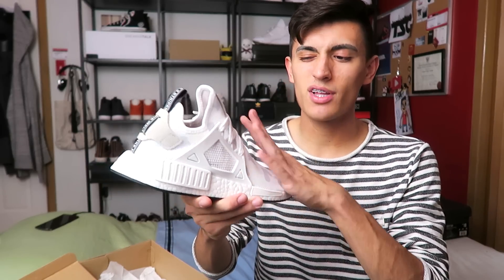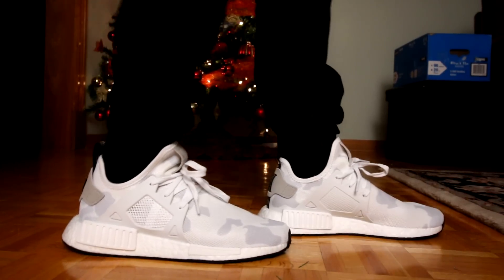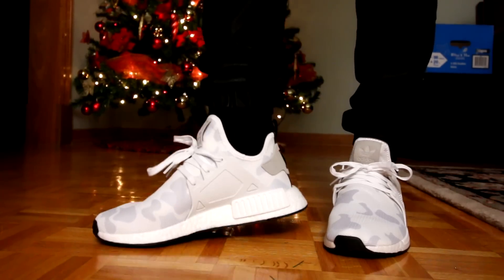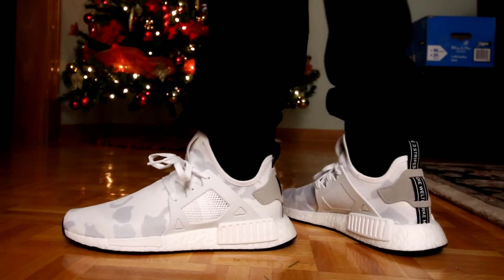That is the story behind me picking up this NMD XR1, and I'm just going to call these the White BAPE NMD XR1s — because let's just face it, I'm never going to get the actual BAPE NMDs, and I know a lot of you guys aren't either. Make sure you guys comment what you think about the triple white XR1s in the camouflage colorway, the black camouflage colorway, and most importantly, what you think about the BAPE NMDs. Thanks for watching, and I'll catch you in the next video — peace out.